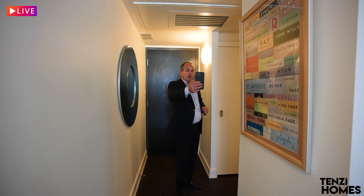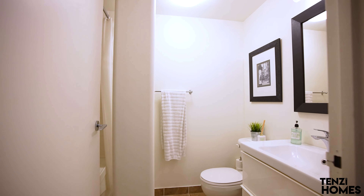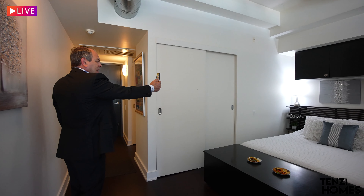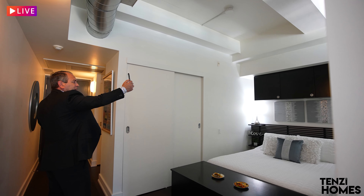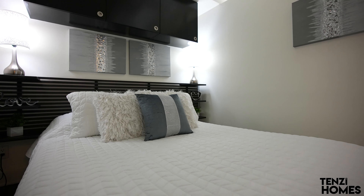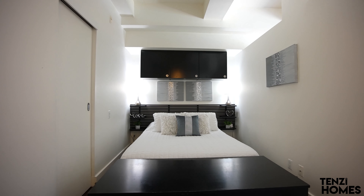Let's start with the four-piece bathroom. Over here we have the closet and the laundry room, and this is the four-piece bathroom. Now we're entering into the open concept bedroom — behind the bed you can see the built-in cabinets with double closets, and it's an elevated nine and a half foot ceiling.